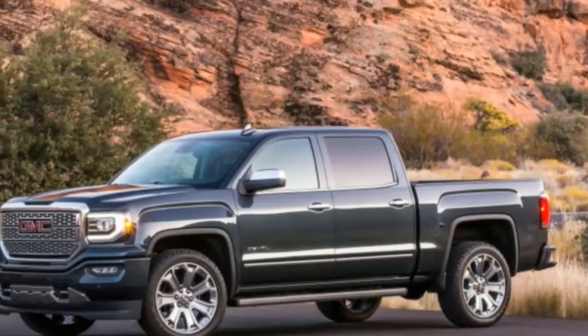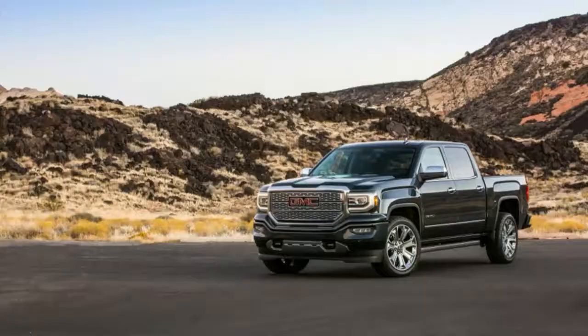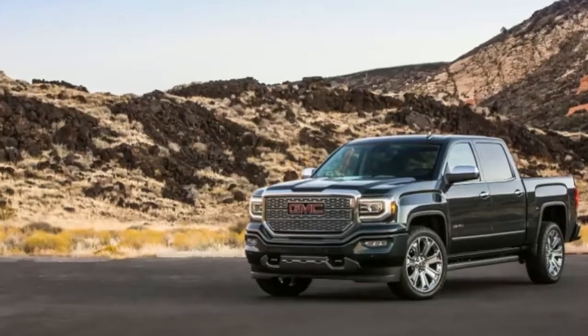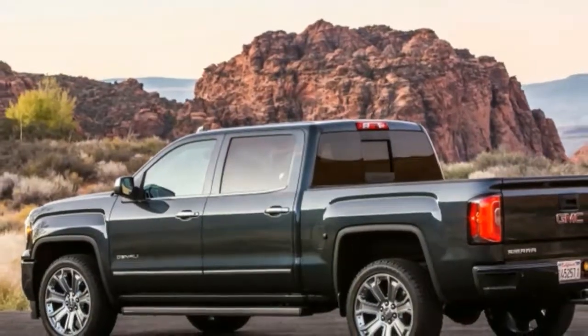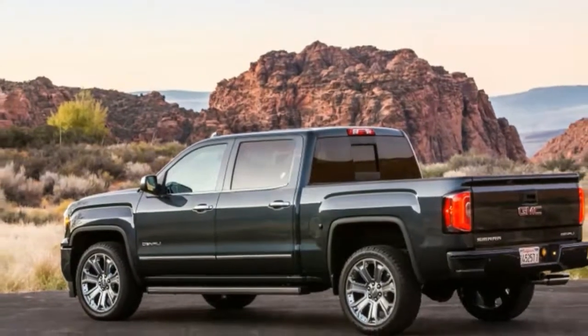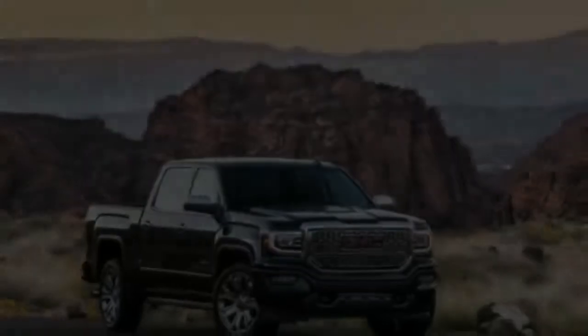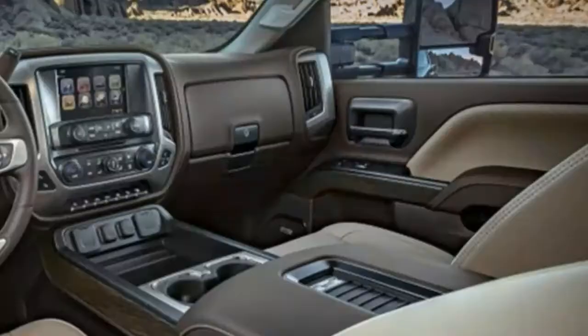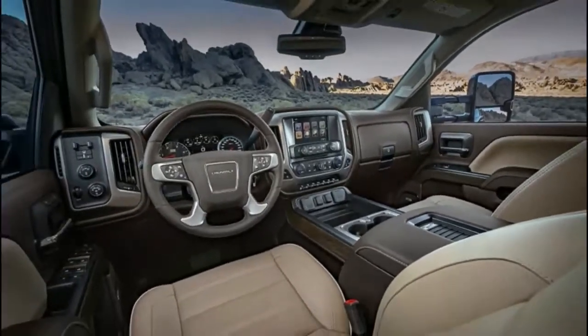It has to have something to do with the platform, as GM makes plenty of vehicles that don't require a key. One thing that doesn't feel dated is the ride and performance. This truck is equipped with GM's magnetic ride control, and it works wonders for the Sierra's comfort. It would be even better if it wasn't wearing some gaudy 22-inch wheels, but it's still better than a lot of trucks out there.